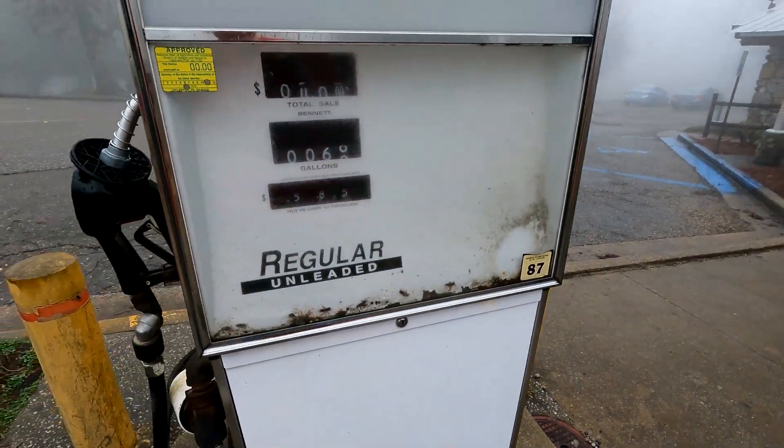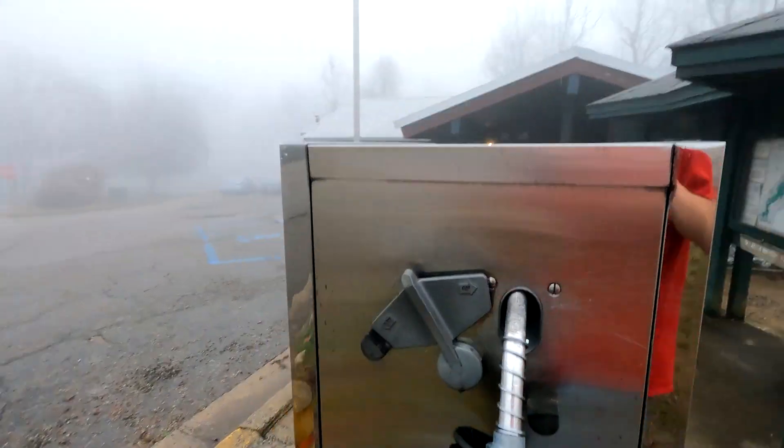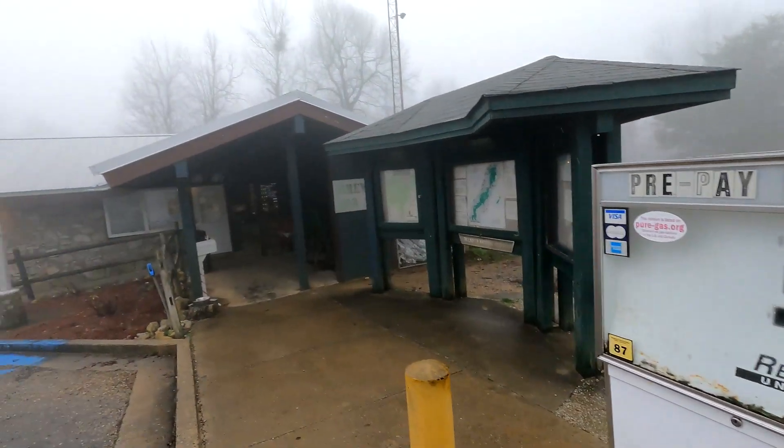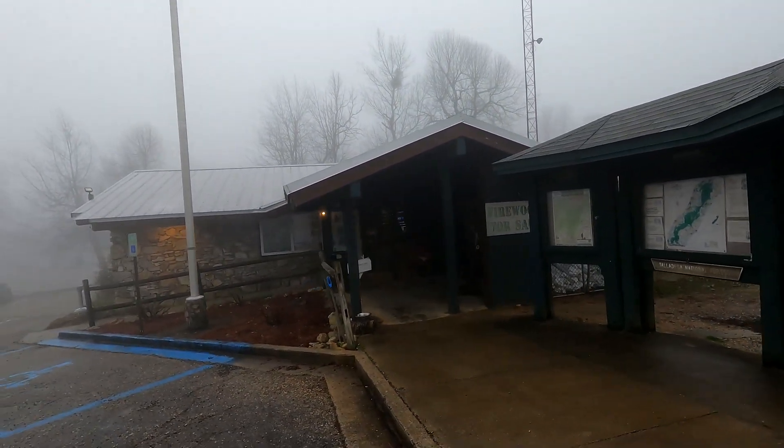It actually still works. We got gas here a while ago. Retro, here in front of this store. Well, it's bogged in right now, but it would be clear so you can see the store better, but there it is.